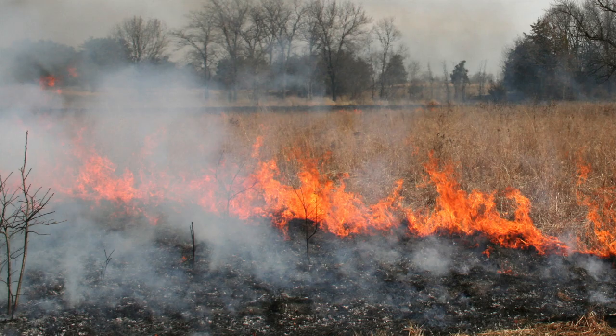Some people try controlled burning, but the ultimate organic solution? To reduce heavily infested buckthorn areas, you could raise goats, which will enthusiastically eat buckthorn and its seeds. Baaaaaad plants!